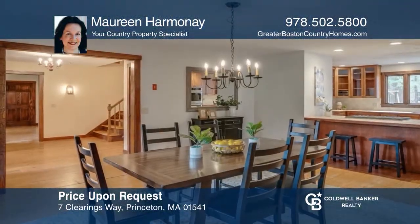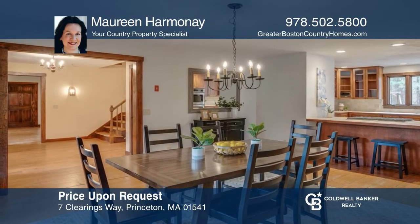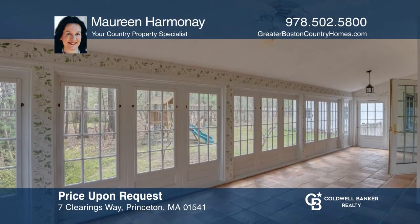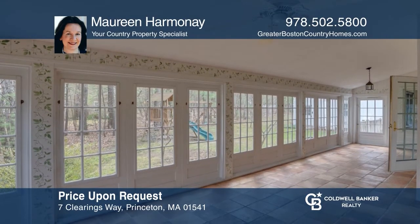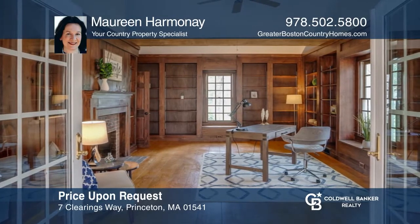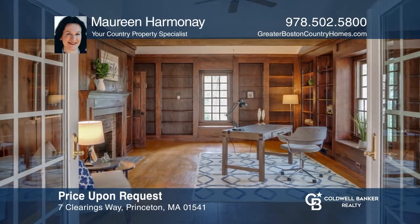Overlooking the clearing's picturesque neighborhood green, this warm and welcoming reproduction colonial offers large light-filled rooms and cozy corners, a country kitchen, sunroom, and five bedrooms. Contact Maureen Harmony for more details.